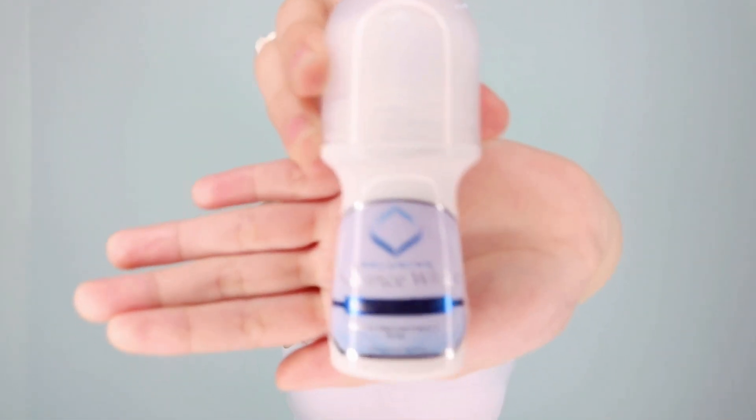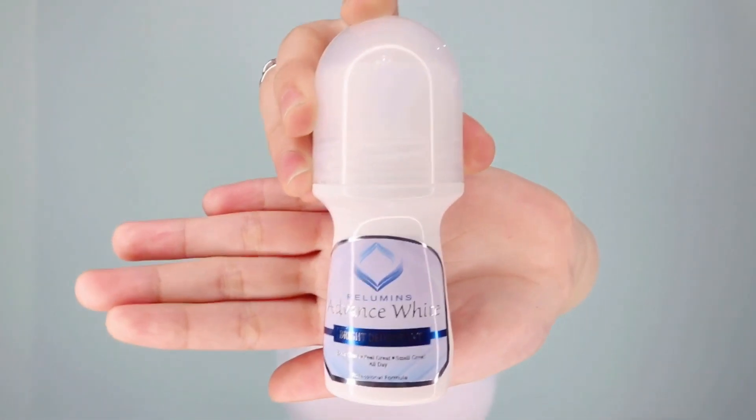Hi everyone! Again, this is your Lumines Ambassador, Monica. And today, I want to share to you one thing that helps to boost my confidence — and there are Lumines Advanced White Bright Deodorant.